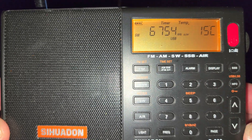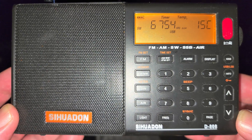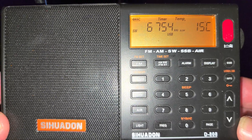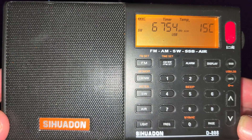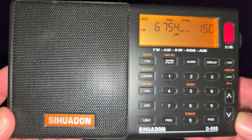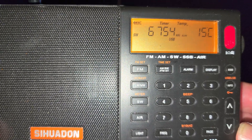Gander, Gander — time 0200 Zulu, wind 360 at 6, visibility 6, mist, drizzle, ceiling 300 overcast, temperature 9, dew point 9, altimeter 3033. Shearwater: no report received.